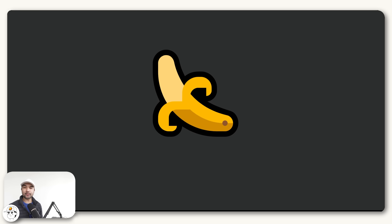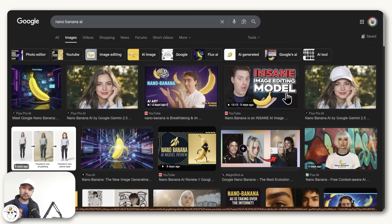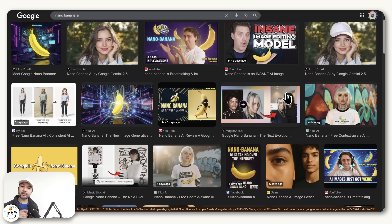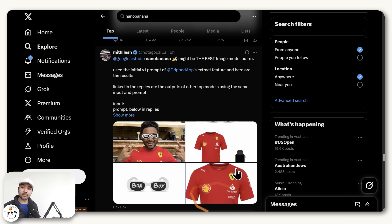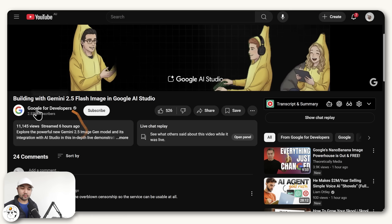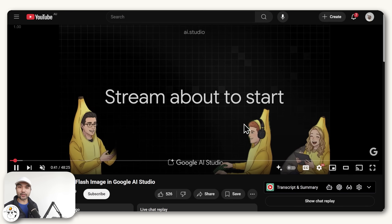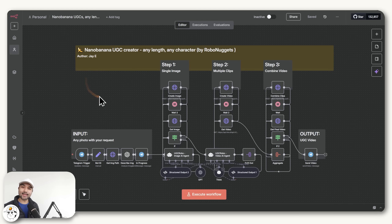Nano Banana, which is Google's new state-of-the-art model that shook the AI space last week, is now in N8N. Because if you haven't heard, last week there was a mysterious new image model release codenamed Nano Banana. When people tested it out, it consistently outperforms other models when it comes to photo editing, making sure text comes out perfectly, and just overall making images look real. Well, just a few hours ago, this model was revealed as the new Gemini image model by Google, which you can try out today at Gemini's website, and is now also in N8N.